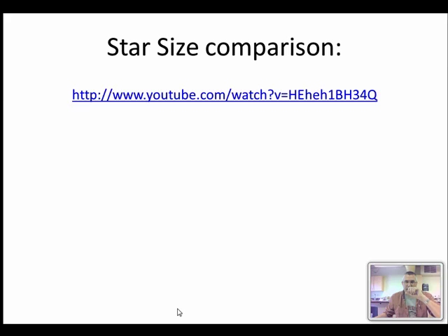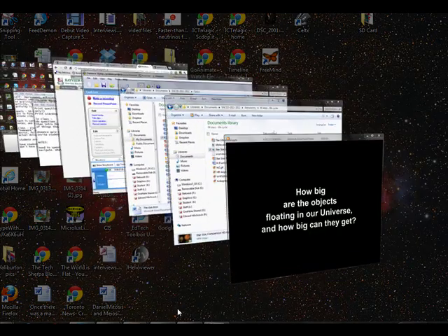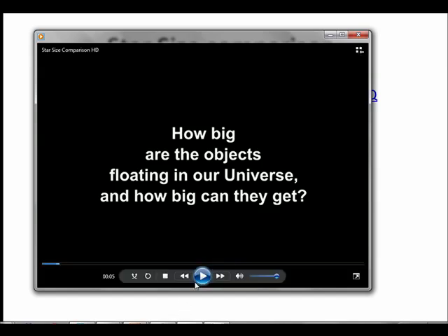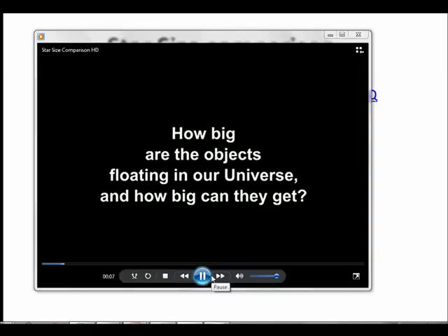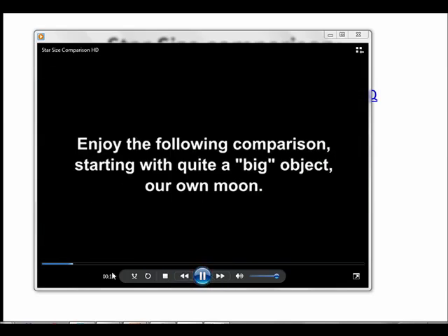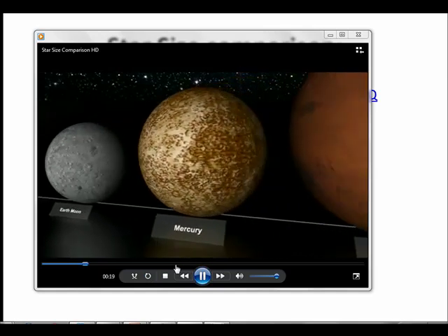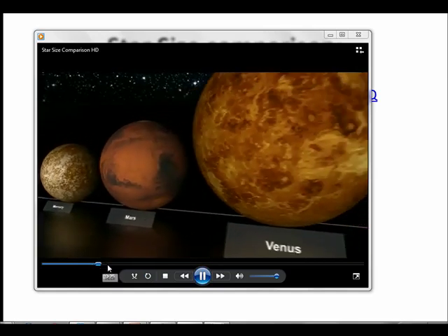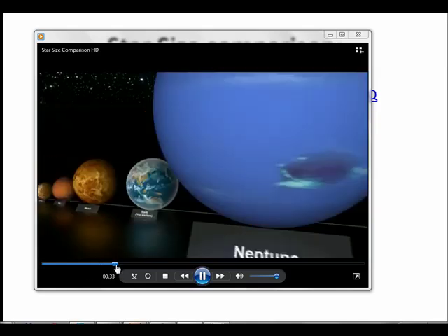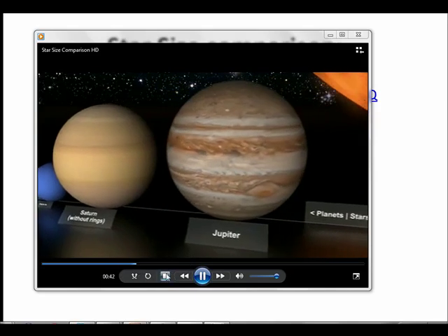We have a video — I'm not going to play the whole thing but there's a link to it — and it goes through a variety of the different types and sizes of objects and sizes of stars. So we're starting with things like the Moon, Mercury, Mars, Venus, and Earth. These are all planets, of course, then moving into the giant planets to compare them for size.